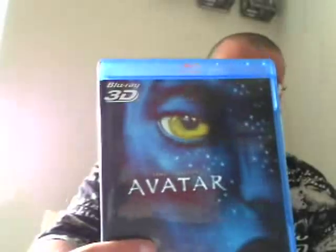Greetings, YouTube and people of the interwebs. It's Ultra Maximus and I'm back for another video review, another 3D video review. This time it is Avatar 3D.